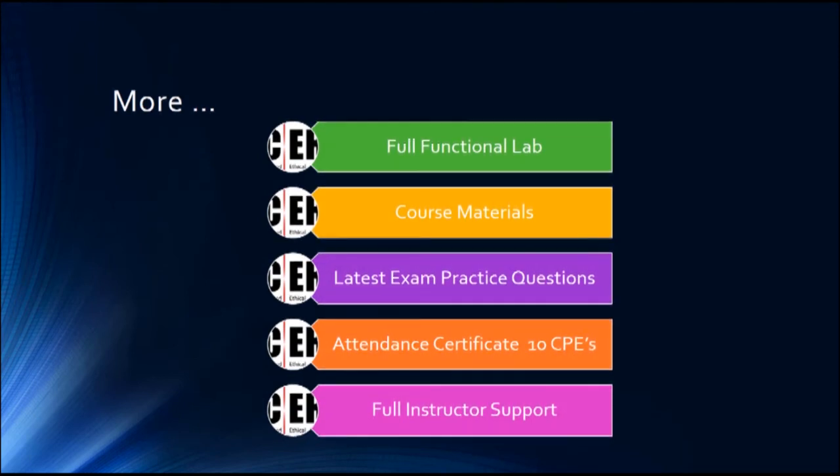Some additional benefits of enrolling in this course: you'll get a fully functional lab with all operating systems included, the full course material, and the latest exam practice questions to help you pass from the first attempt. You'll also receive an attendance certificate allowing you to earn 10 CPEs to maintain your certification. Finally, you'll get my full support — I'm committed to helping you until you achieve your goal, gaining the right skills and using them the right way.